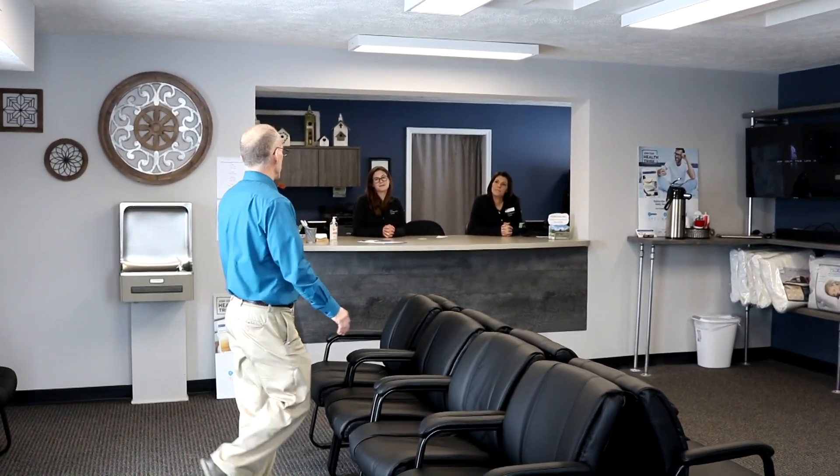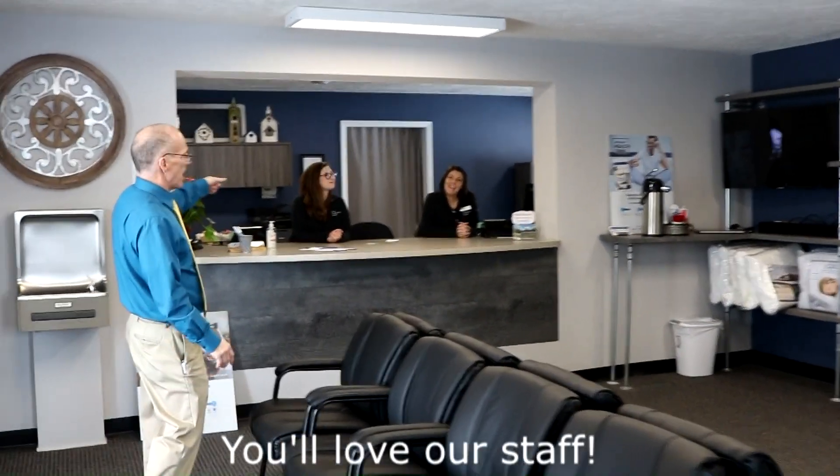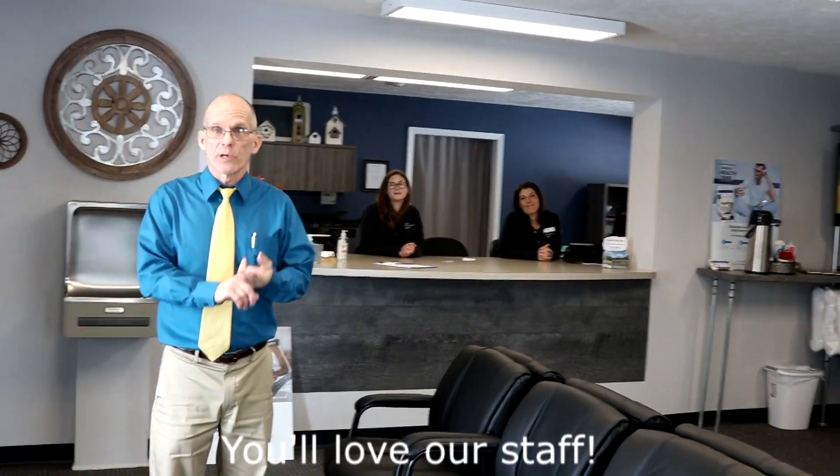Welcome to Delta Chiropractic Center. When you come in, this is our waiting room, where you'll be greeted by our highly trained staff. Today we have Tracy and Jessica, and they do a great job of answering phones, answering questions, and scheduling. They will bring you on back to the rest of the building.